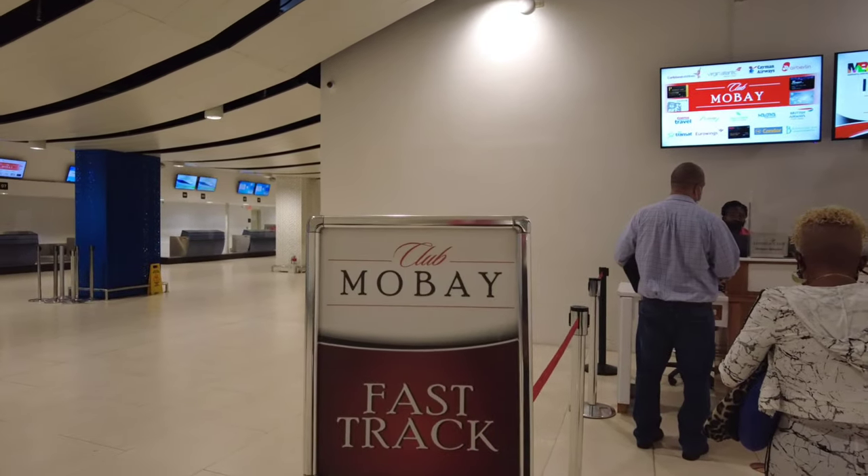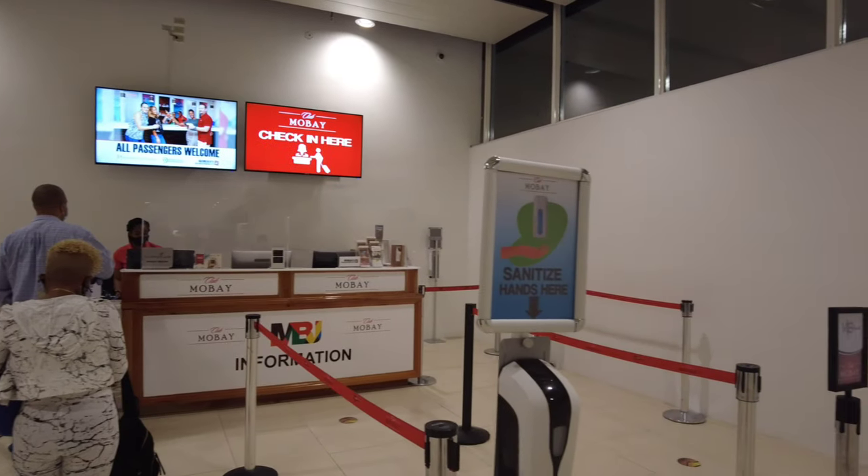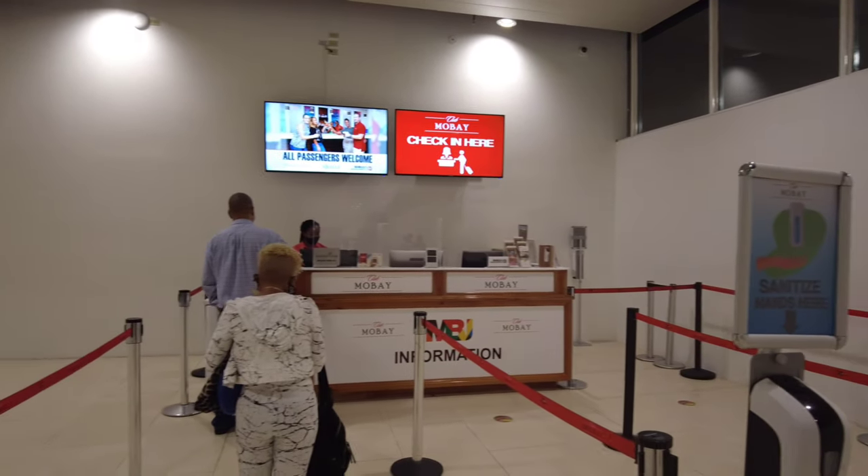I'm going to let you know if I think it's worth it or not. Club Mo Bay is pretty much like a VIP lounge at the Jamaican airport in Montego Bay. It fast tracks you through customs and immigrations, and you get a place to lounge and get some food and drinks either before or after your flight. You also get personalized assistance when you arrive in Montego Bay.